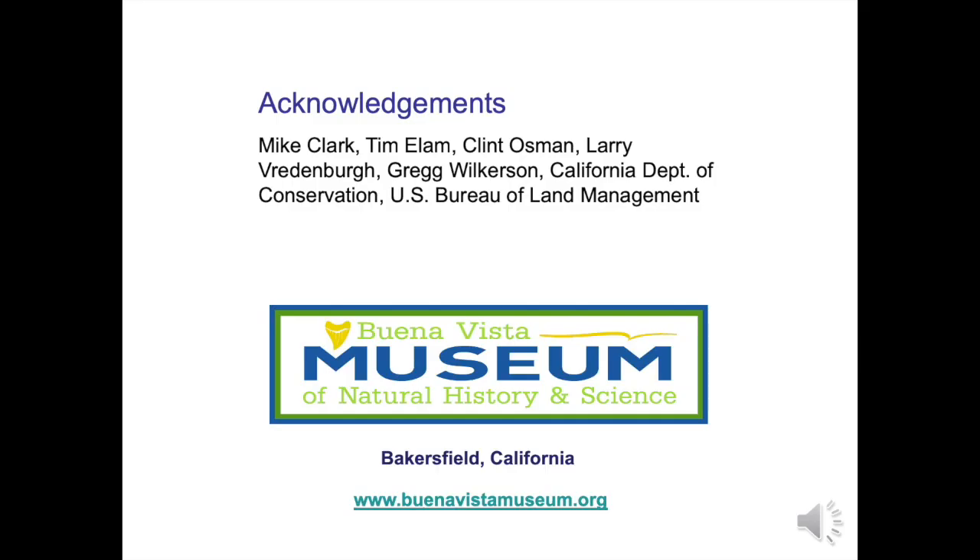Thank you for viewing this video and thanks to those folks who assisted in making this presentation. We invite you to visit Buena Vista Museum of Natural History and Science in Bakersfield, California, or visit our website www.buenavistamuseum.org.